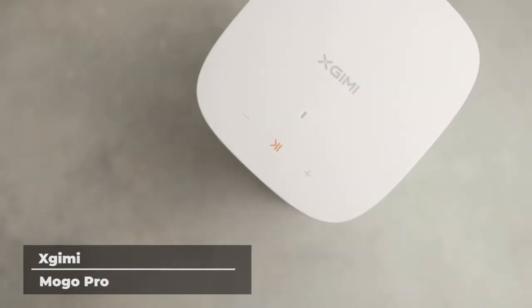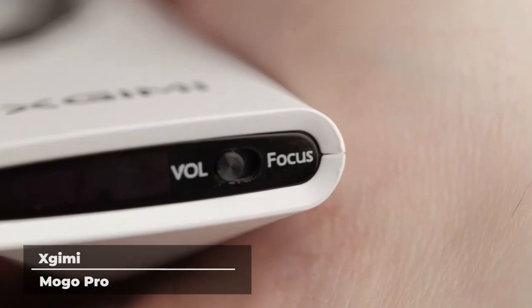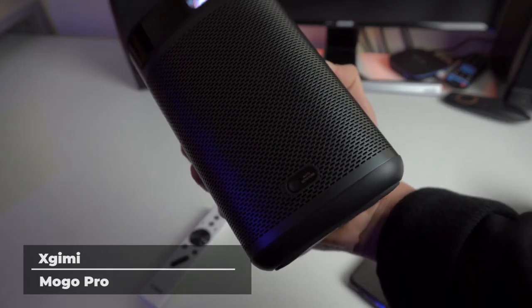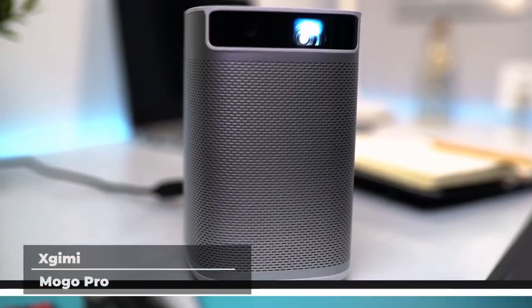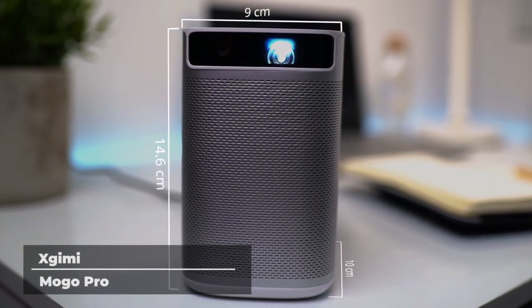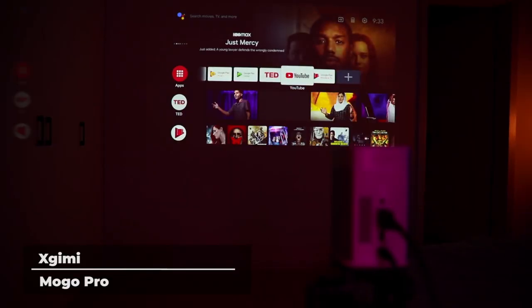Next on our list is the Xgimi Mogo Pro. Designed with innovation in mind, the Xgimi Mogo Pro is the world's first 1080p Android TV portable projector with built-in Harman Kardon dual speakers and high-capacity battery. Thanks to its revolutionary DLP technology, the Mogo Pro provides a sharp, crisp image with a physical resolution of 1920x1080, which means it projects in true full HD and is 225% clearer than mainstream 720p projectors. Mogo Pro also supports video format with up to 4K Ultra HD, which will provide the sharpest image you will ever see from a projector of this size.